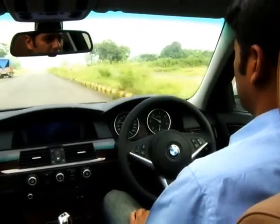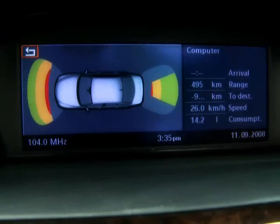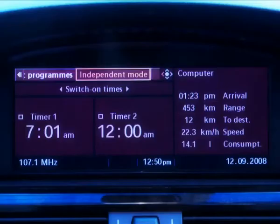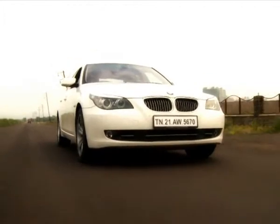The 530d belts out an enormous 235bhp. What's remarkable is that it's from the same engine that gives 44bhp less in the lower 5 series variant, the 525d. The 520d, on the other hand, gives 177bhp.